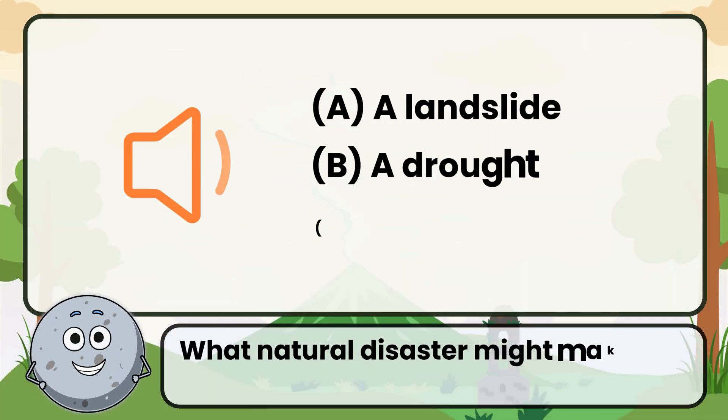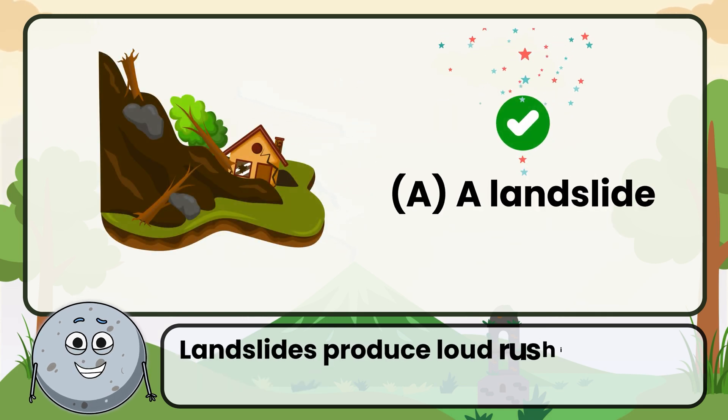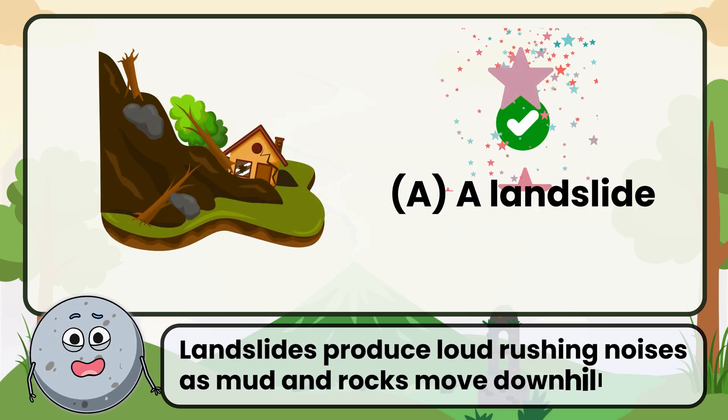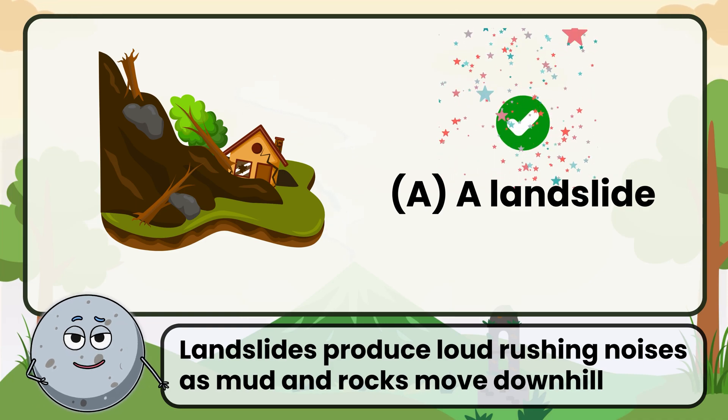What natural disaster might make this sound? The answer is a landslide. Landslides produce loud rushing noises as mud and rocks move downhill.